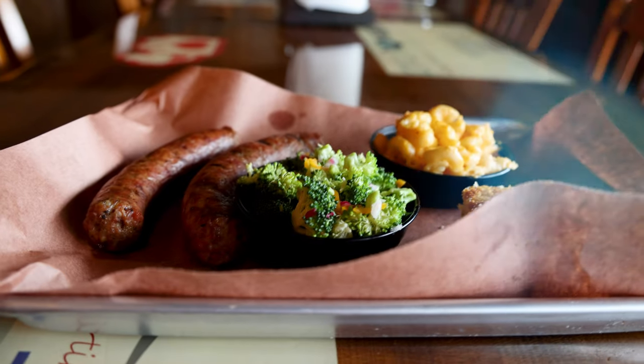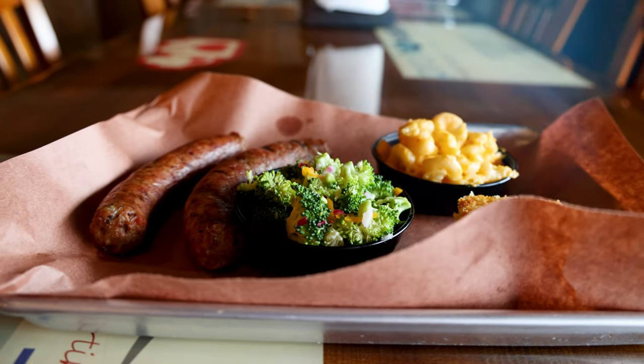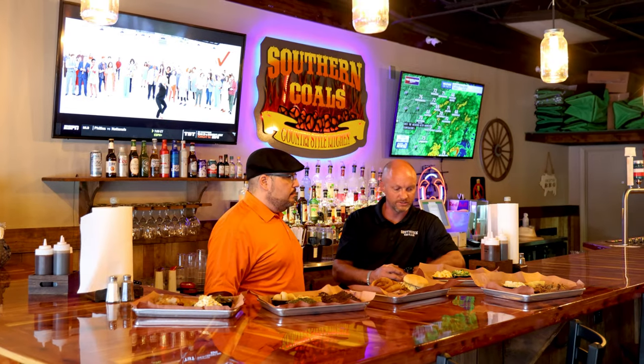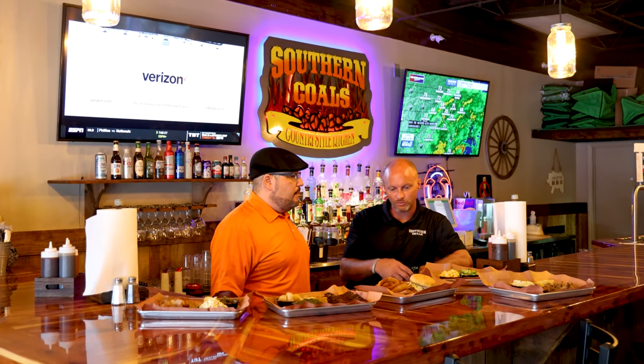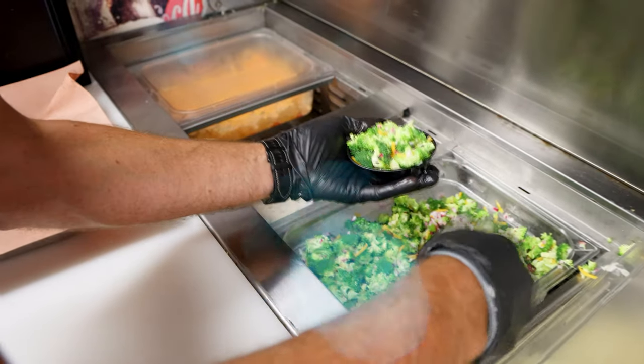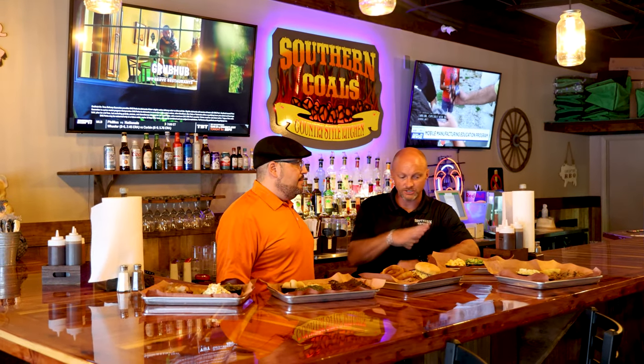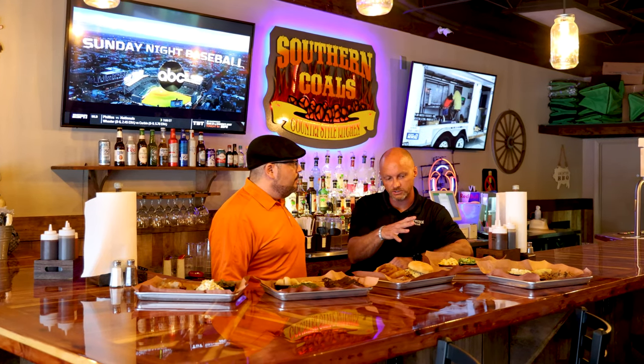This is our two-piece sausage plate. Our sausage is locally brought in and locally packed — we try to support as many local vendors as we can. They come in and support me, so it's good for me to support them. It's accented with our broccoli salad, which we cook and dice in house, and our homemade mac and cheese to complete that. You can also get a sausage dog if you don't want the two-piece.